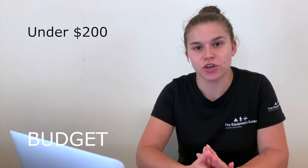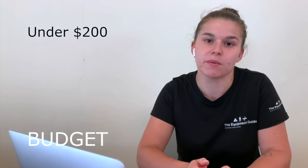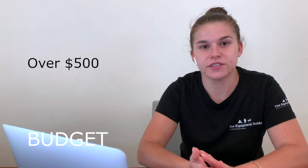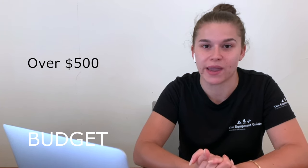The all-important budget question. There are always exceptions, but we can usually break it down into three main categories. For tents under $200, you're looking at tents that are cramped, weigh more, and are made from lower quality materials, so we'd recommend spending a little bit more so you don't regret your purchase. The next category is $200 to $500, where you can find some really great bargains that aren't that different from the higher quality tents if you know what you're looking for. Then there's the over $500 range — and really, if you're spending that much, you can't go wrong and you'll end up with a really great, high-quality, lightweight tent.